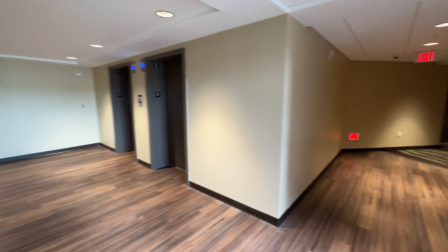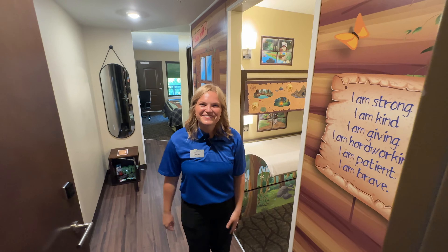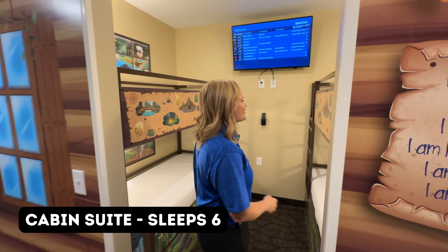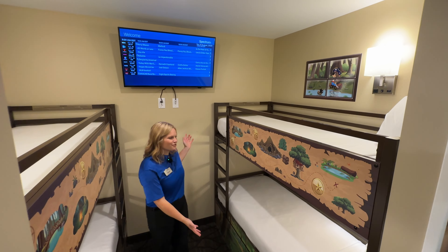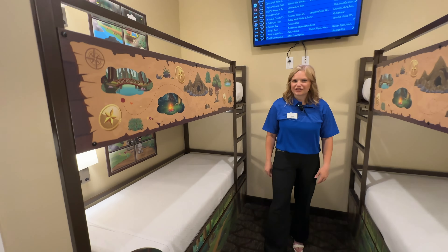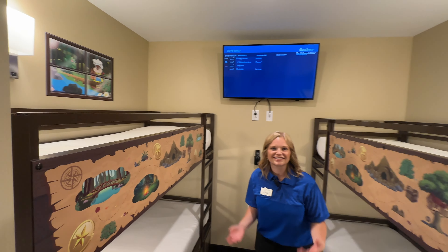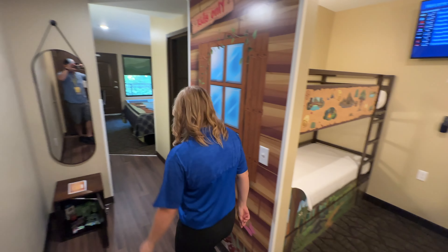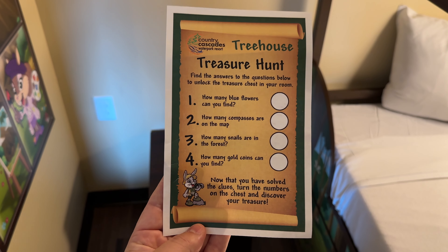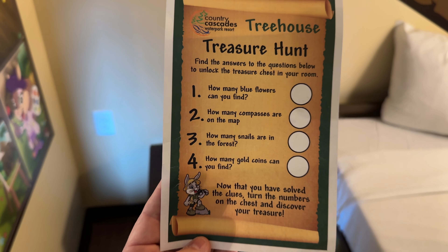From the elevators, let's check out the brand new rooms in the River Tower. We have Chloe giving us a tour. Welcome to Country Cascades Water Park Resort. This is our Country Cascades cabin room — it sleeps up to six people. In here we have four bunk beds with beautiful illustrations, all illustrated in-house, which is really exciting. Every illustration is based off of our book as well. We also have a scavenger hunt with a treasure chest — inside are treats and exciting toys so kids can go through the hunt, answer questions about the artwork, determine the next number, and open it up for a surprise.